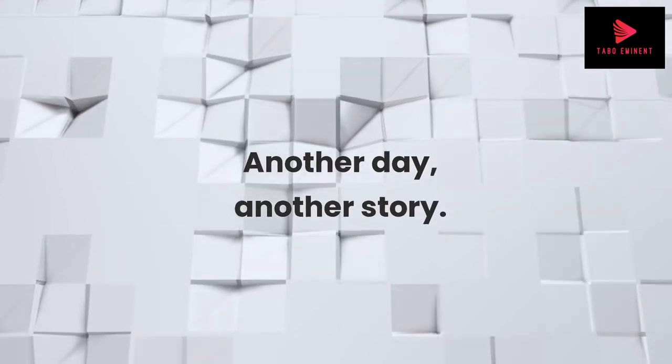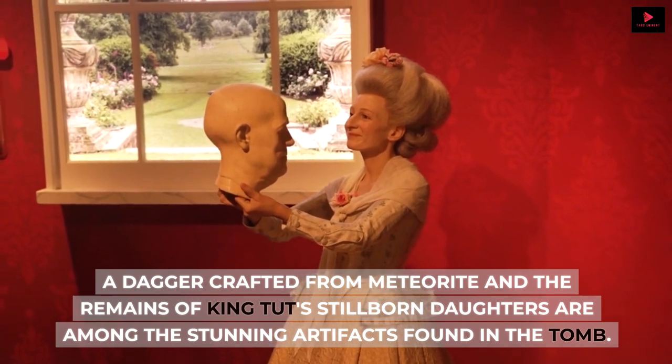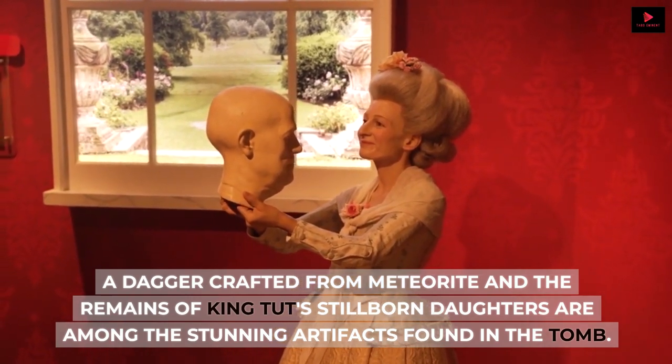Another day, another story. A dagger crafted from meteorite and the remains of King Tut's stillborn daughters are among the stunning artifacts found in the tomb.